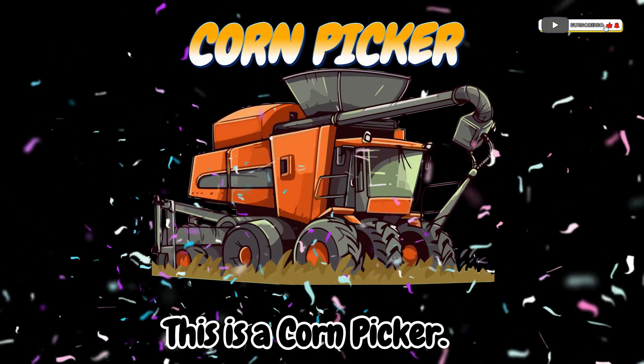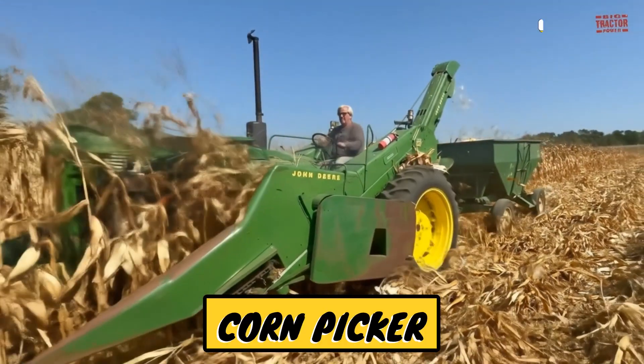This is a corn picker! A machine that picks corn from the stalks.